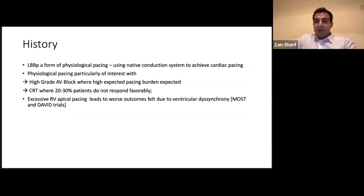Left bundle branch area pacing is a form of physiological pacing where we use the native conduction system to achieve cardiac pacing — we're not pacing the muscle, we're pacing the actual electrical system. It's particularly of interest where there is high-grade AV block, like two-to-one block or complete heart block, and a high expected pacing burden in the ventricle. As we know, if you pace the ventricle the majority of the time, that can lead to heart failure, hospitalizations, and worse outcomes long-term.